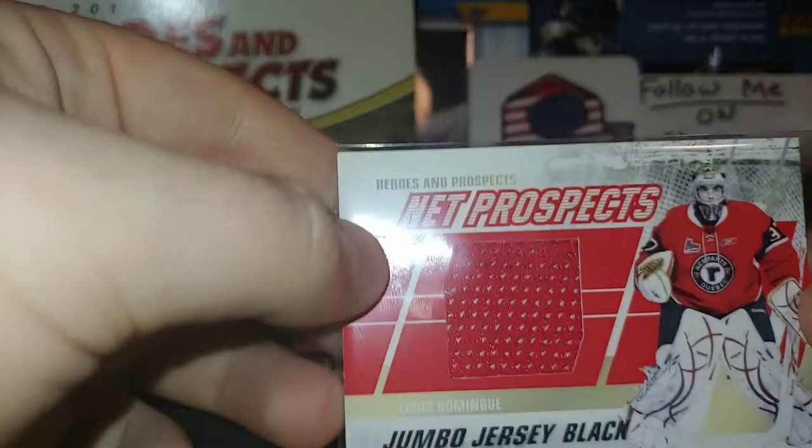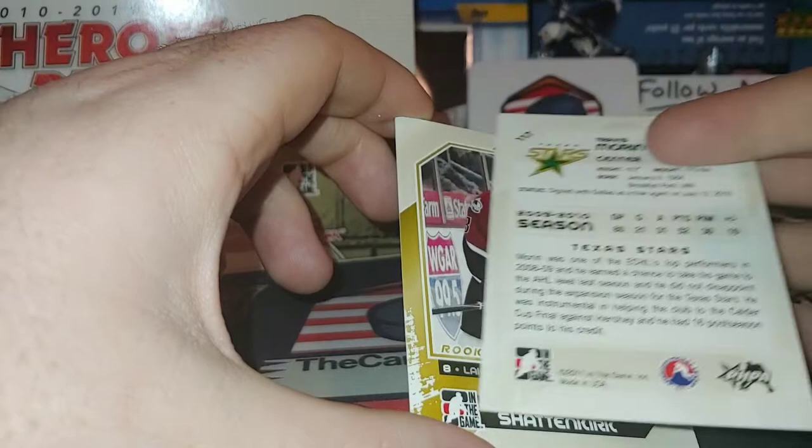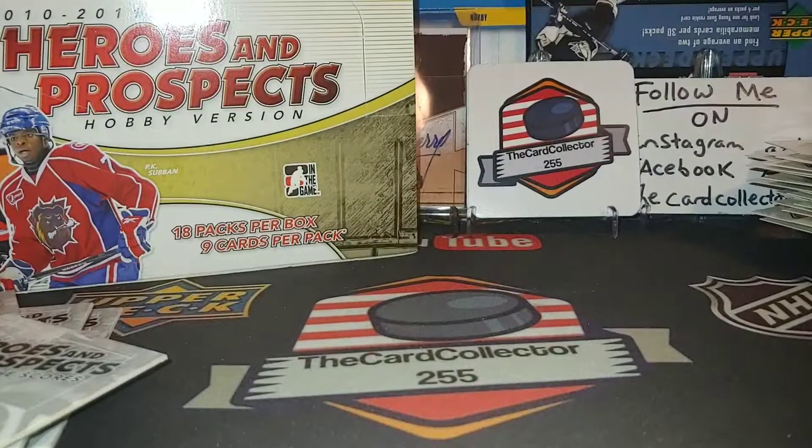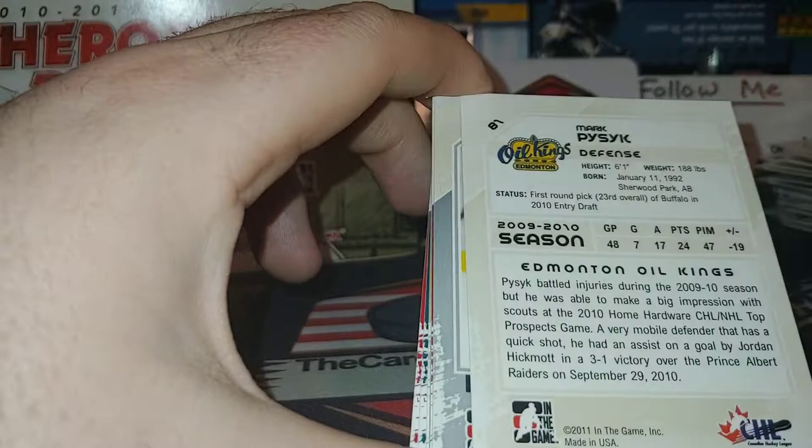We got Ben Ferriero, Travis Morin. Kevin Shattenkirk, very very nice. Still two hits in, so we still need a few more. John McFarland — a lot of hype around him back in the day, drafted by Florida. Nathan Beaulieu. Mark Pysyk — very very awesome, drafted by Buffalo, didn't really pan out in Buffalo sadly. Victor Rask — I believe he played for the Hitman.